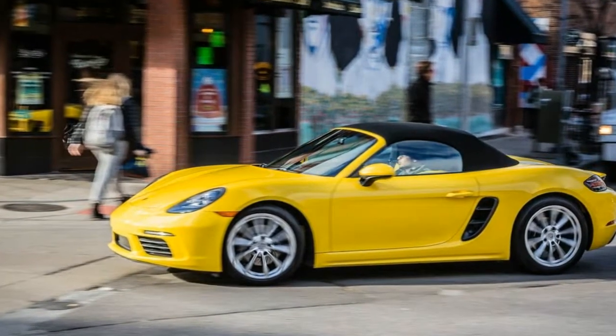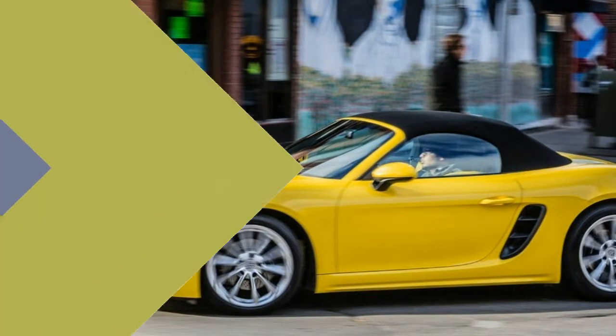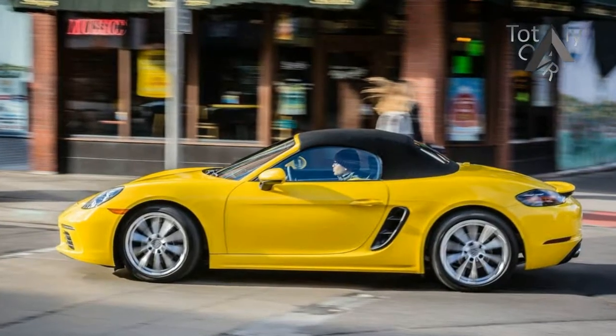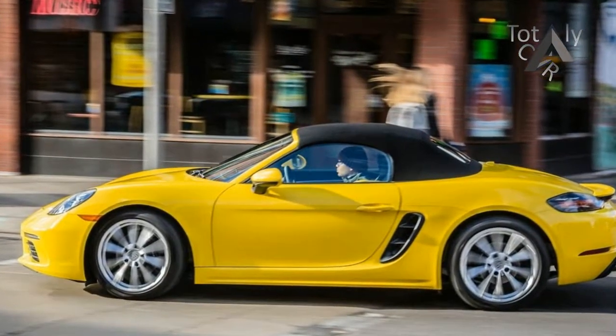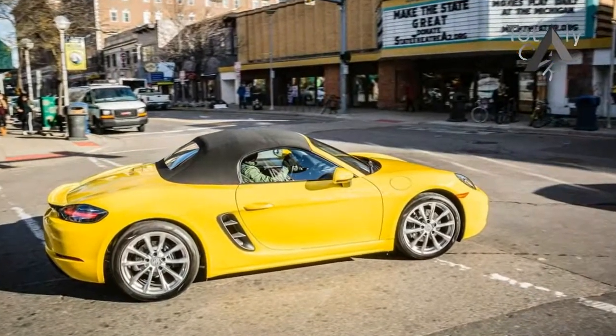That's a fair margin better than the output of the previous 2.7-liter flat-six. Assuming the turbo is alive and spinning, torque is more plentiful lower in the rev range too, making the 718 a far better commuting partner than its predecessor.